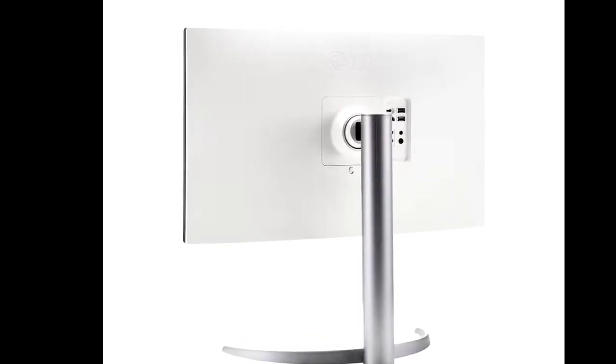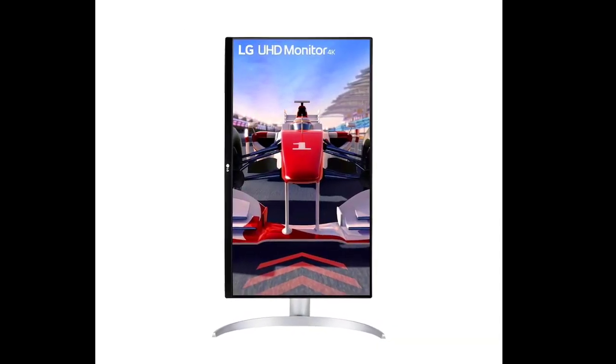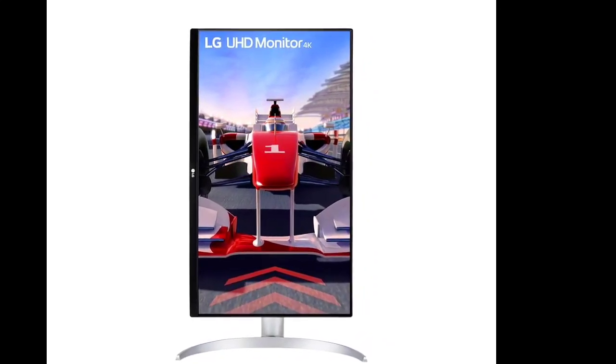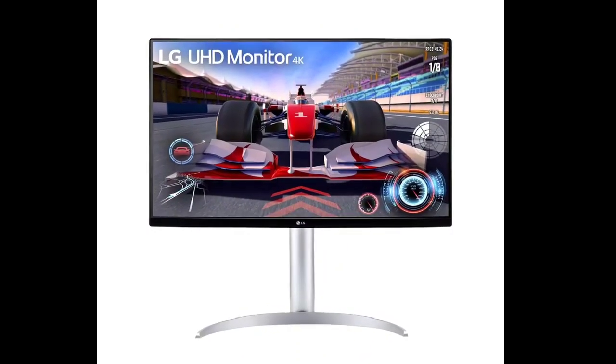The monitor offers forward-looking connectivity with HDMI 2.1 and DP 1.4 ports, but the standout is the USB-C port. It supports data transfer and an impressive bi-directional power delivery at 90W, ideal for reducing cable clutter and charging USB-C laptops.